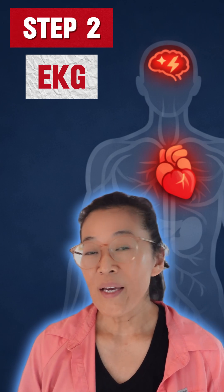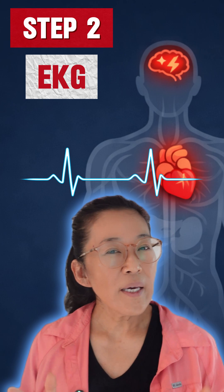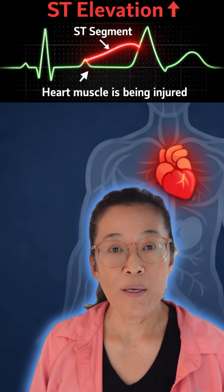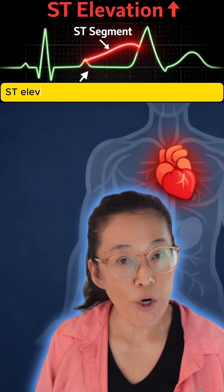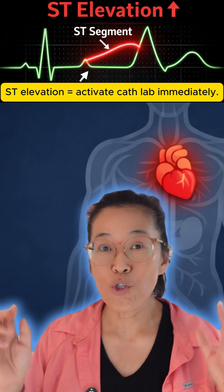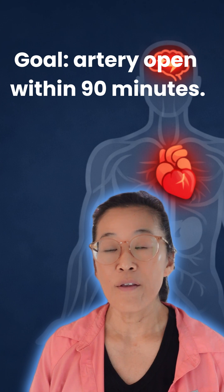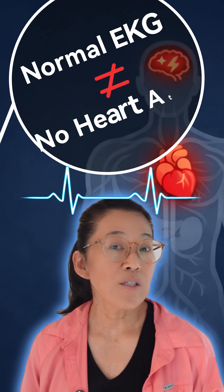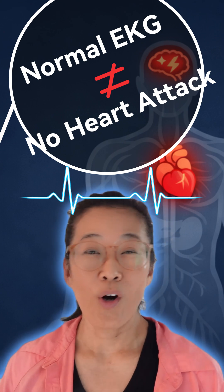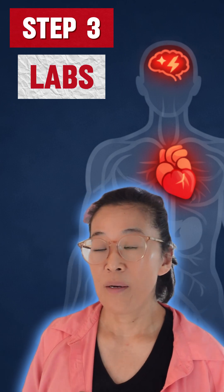Step two: we get an EKG within 10 minutes. The EKG looks at the heart's electrical activity. If it shows a STEMI — ST elevation myocardial infarction — that's a classic heart attack. You're rushed straight to the cath lab, where your artery is unclogged. However, a normal EKG does not rule out a heart attack. You could be having a heart attack, but the EKG looks normal.